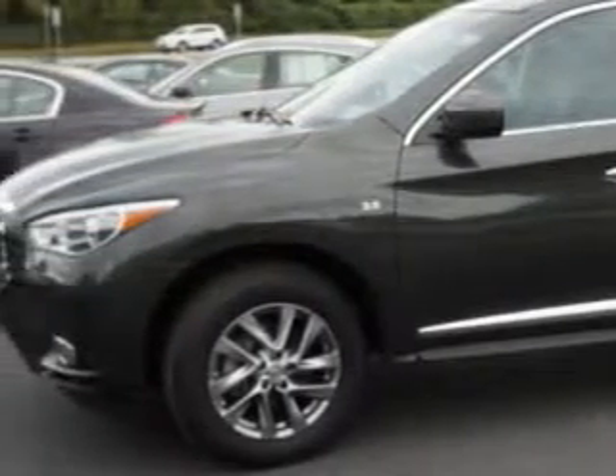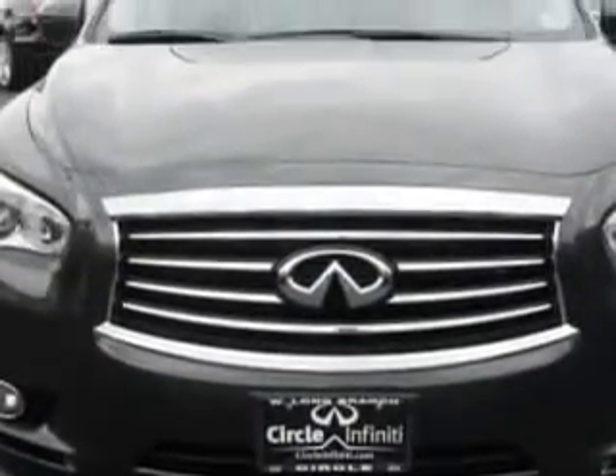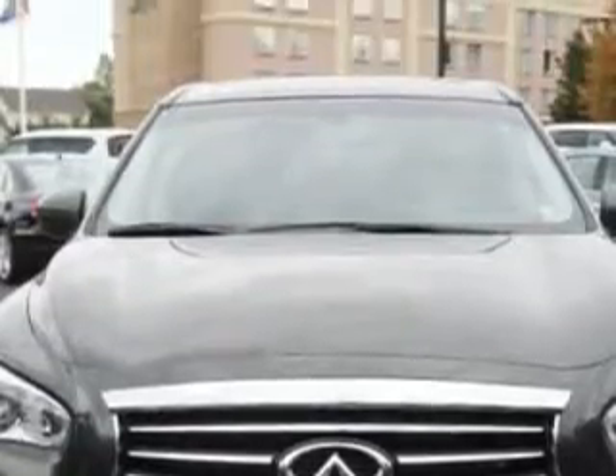And here it is. You will love this Emerald Graphite 2014 Infinity QX60 SUV all-wheel drive, equipped with a 6-cylinder engine and a CVT transmission.